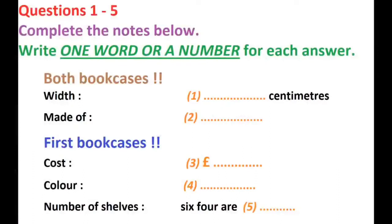You will hear a man phoning a woman about an advertisement he has seen in the paper for some furniture.